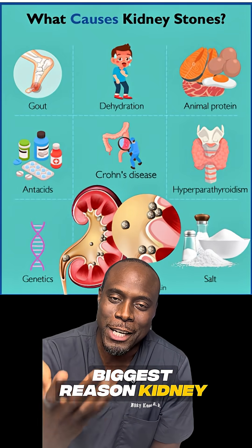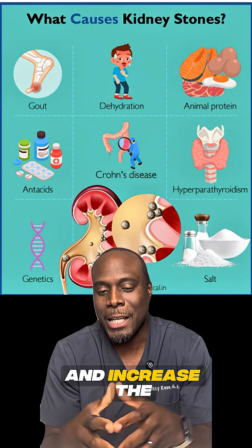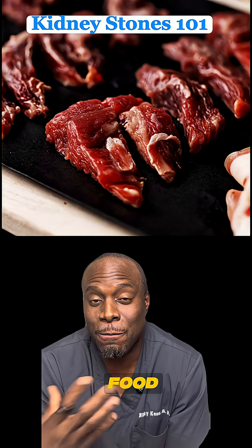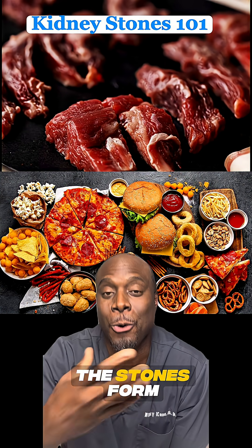Not drinking enough water is the biggest reason kidney stones form. High salt or sugar intake makes the kidneys work overtime and increases the likelihood to crystallize and form stones. Too much red meat or processed food increases uric acids that are filtered by the kidney, which also increases the chances that stones form.